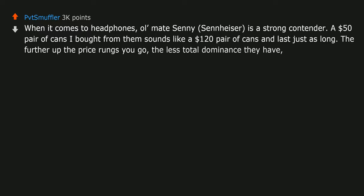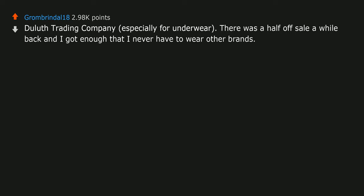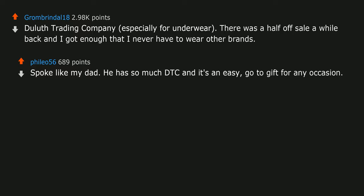Duluth Trading Company, especially for underwear. There was a half-off sale a while back and I got enough that I never have to wear other brands. Spoke like my dad — he has so much DTC and it's an easy go-to gift for any occasion.